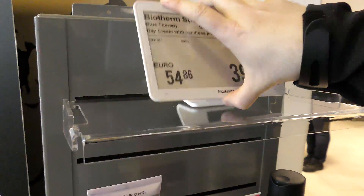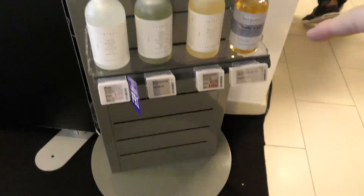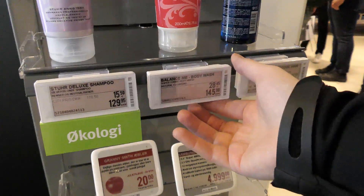This is kind of fascinating — price signs that are small computers, so you can centrally change the price of your products. Cool.